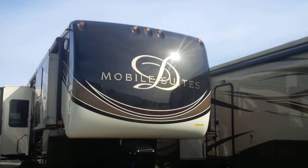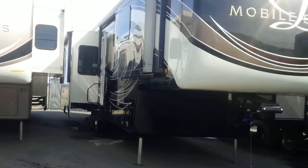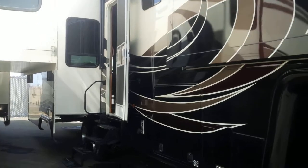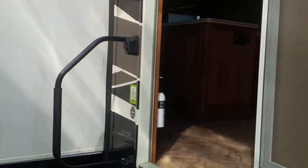Hello again from Sunridge RV. Brandon here showing you the 2015 Mobile Suite 38 RSSA. This beautiful almost 39-foot long fifth wheel trailer is the epitome of class and quality.